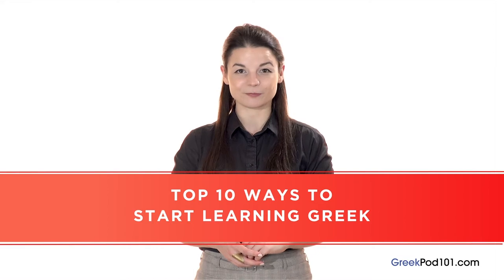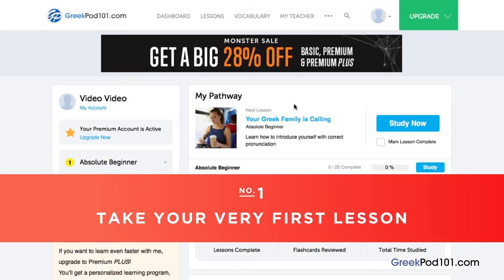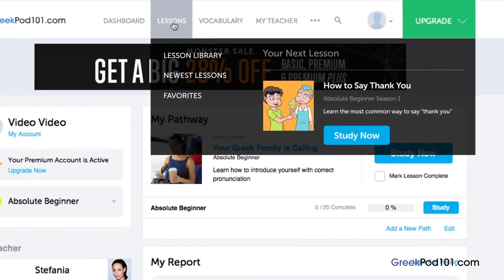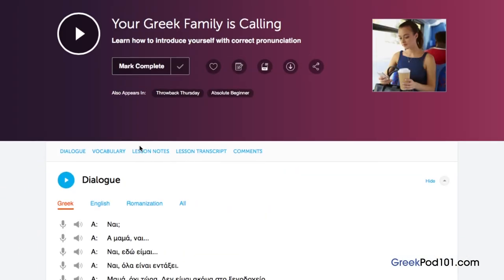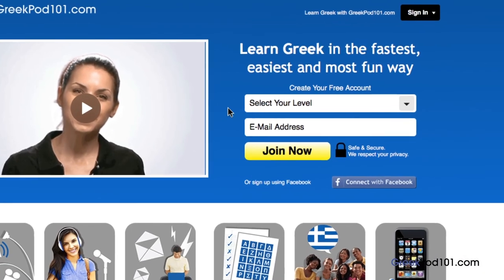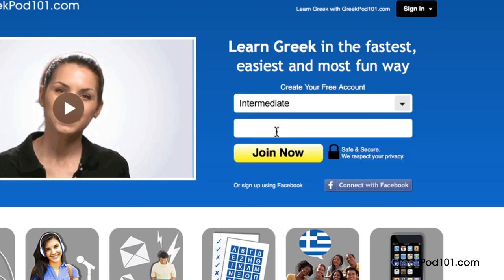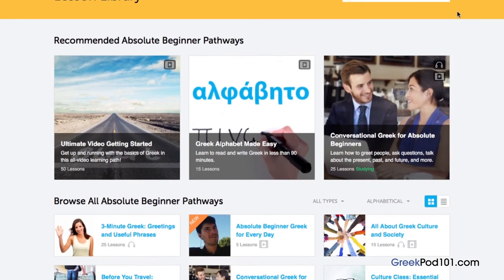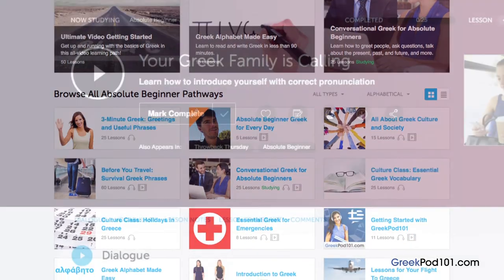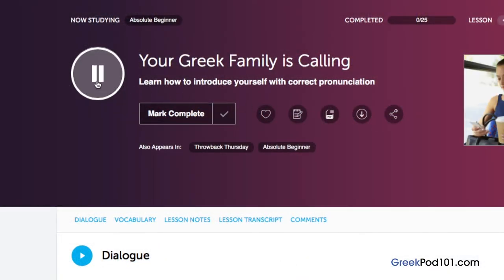Want to finally learn Greek the fast, fun, and easy way? In this video, I'll show you the top 10 ways to get started. Number 1: take your very first lesson. Access any audio or video lesson on GreekPod101.com and just press the play button. Don't have an account? Just go to the sign-up page — it takes less than 30 seconds and it's free. We have thousands of audio and video lessons covering grammar, pronunciation, listening, and reading.